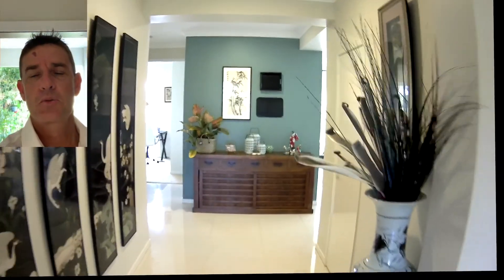Hi there, it's Steve again from Professionals. I just wanted to give you a look through another property and give you the opportunity to have a virtual tour of it. With everything that's going on, it just makes it a bit easier for you. You can have a look around, and if you'd like any more information you can give me a call later — happy to give you any details you need or get you through on a private inspection.